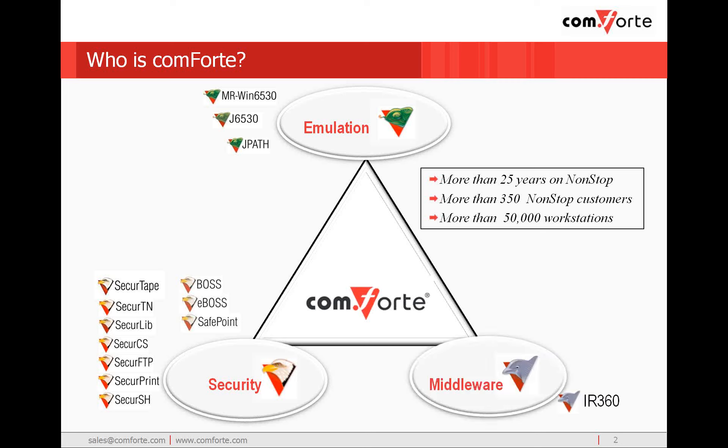We now offer complete one-stop shopping for your non-stop security needs. In the middleware space, we have IR-360, which provides MQ management for a broad range of platforms, including HP non-stop, and Client Server Link, which provides service-oriented architecture solutions for the HP non-stop. CSL will be a focus of our presentation today.